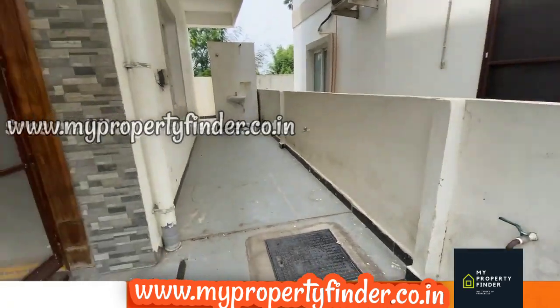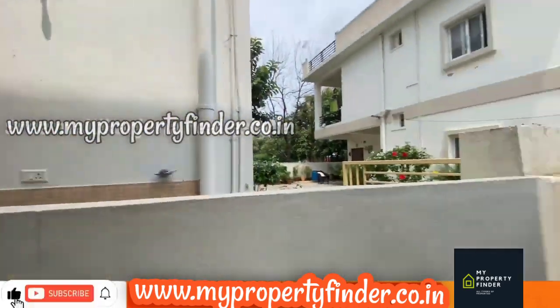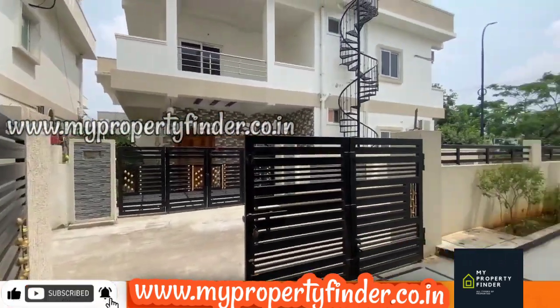Here we are looking at water storage. There is a lot of water pipe connection. There are also a lot of amenities.